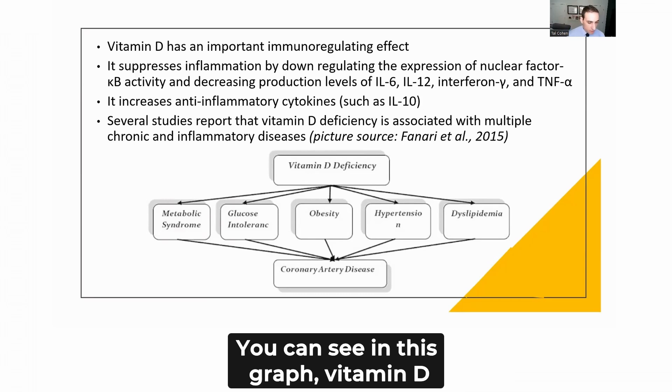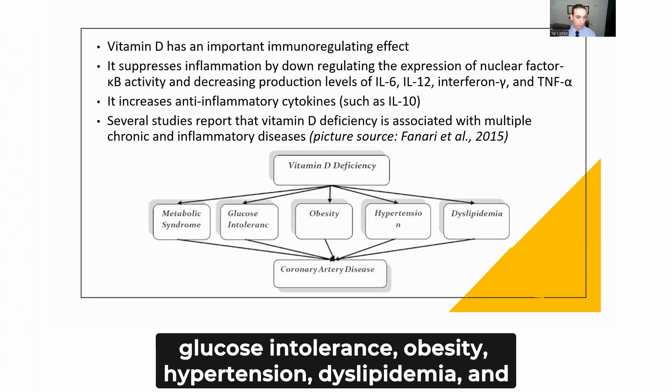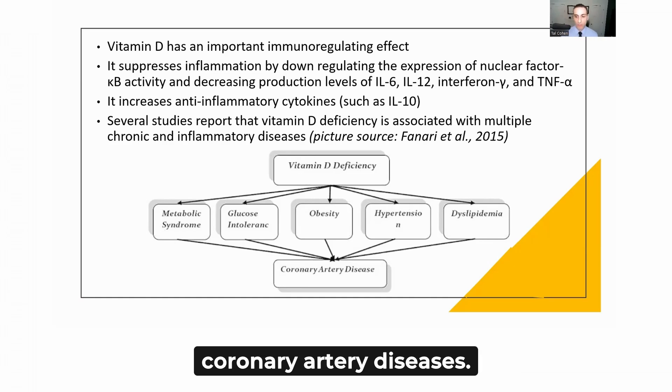Several studies report that vitamin D deficiency is associated with multiple chronic inflammatory diseases. As shown in this graph, vitamin D deficiency is associated with metabolic syndrome, glucose intolerance, obesity, hypertension, dyslipidemia, and coronary artery diseases.